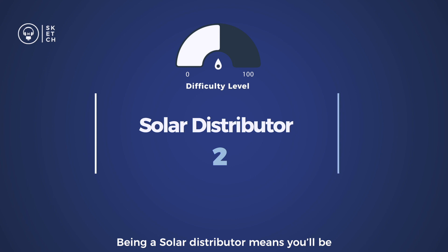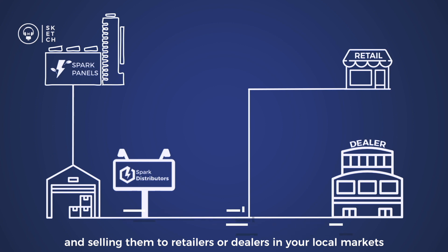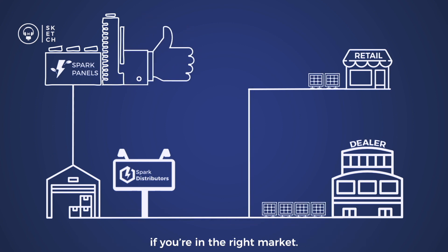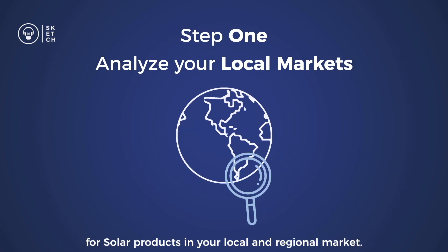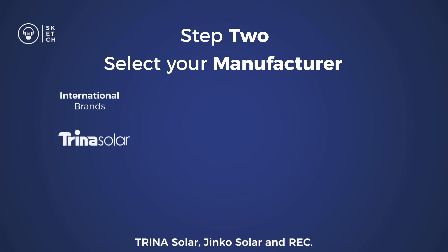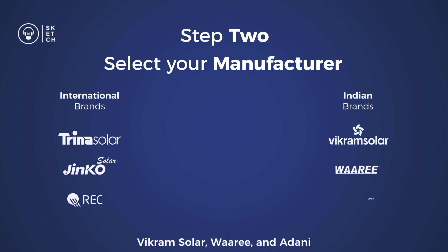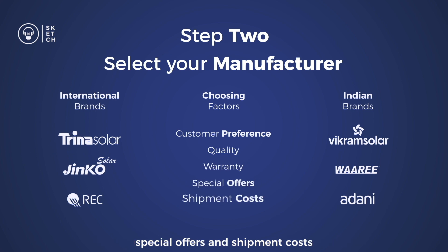Being a solar distributor means you'll be purchasing solar products from manufacturers and selling them to retailers or dealers in your local markets. Becoming a solar distributor is fairly easy if you're in the right market. The first step is an in-depth analysis of the supply and demand for solar products in your local and regional market. Then choose from a variety of manufacturers — you can import from international brands like Trina Solar, Jinko Solar, and REC, or stock up from Indian brands like Vikram Solar, VARI, and Adani, based on customer preference, quality, warranty, special offers, and shipping costs.